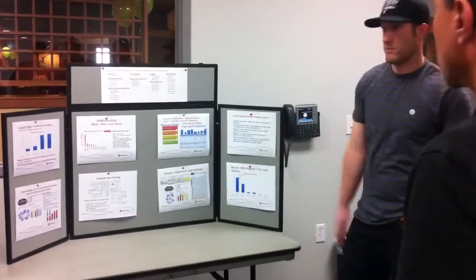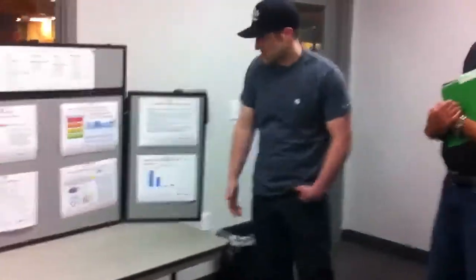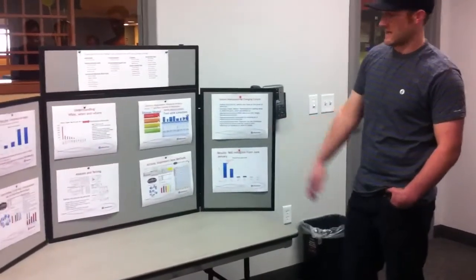Some of the system improvements and cultural improvements include: we enabled stop-and-fix, so defects are found at the first point of detection. We eliminated hidden waste and overproduction — we are no longer adding value to parts that are defective or continuing to process them. We also implemented the Yokidan control chart — tracking height, diameter, and chamfer.